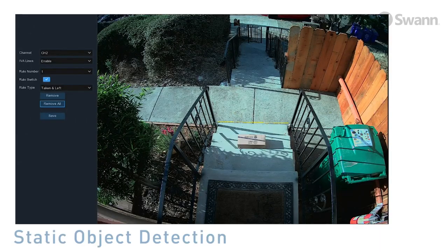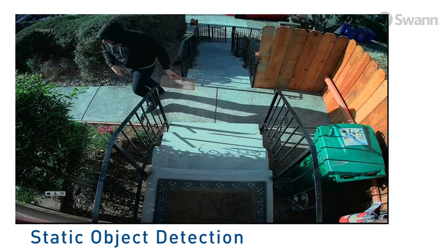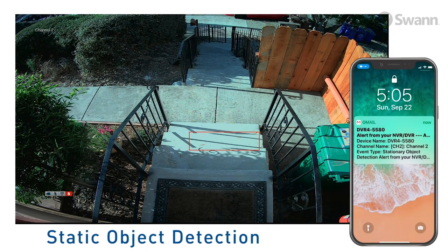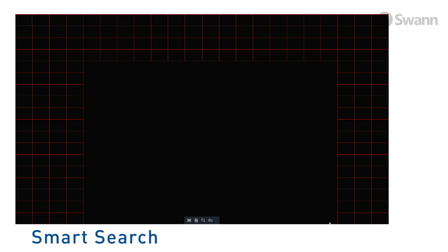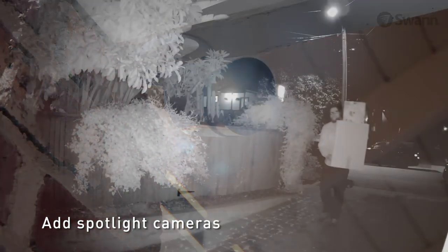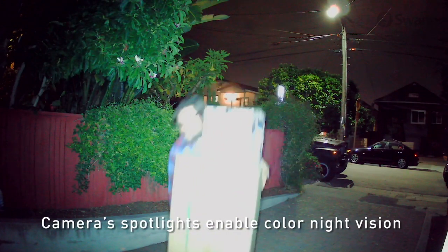Static object detection allows you to draw a region that detects the movement of static objects. It's especially useful to help prevent package theft with automatic recording and email notifications. Smart Search is a playback feature that allows you to select an area to search for movement — just define the area and Smart Search will find the movement. Add or swap sensor spotlight cameras that enable color video at night and have a built-in siren to help you prevent crime.